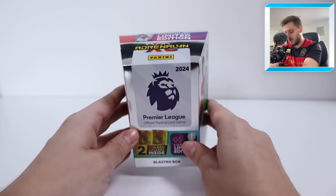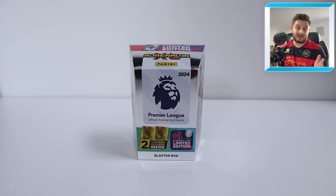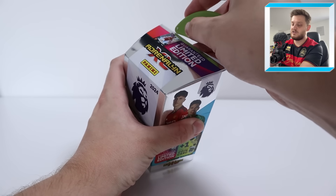If you're looking to pick up some Adrenaline XL single cards, do check out Football Cards Direct — link in the description. They've got millions of single cards to complete your collections from this season and previous seasons. So without further ado, let's open up the brand new Panini Adrenaline XL Blaster Box.